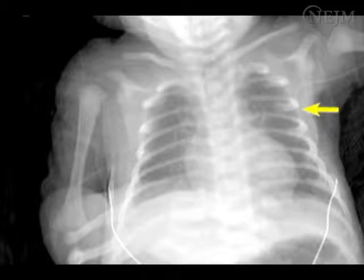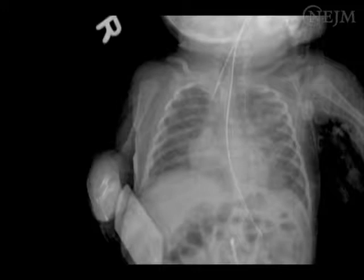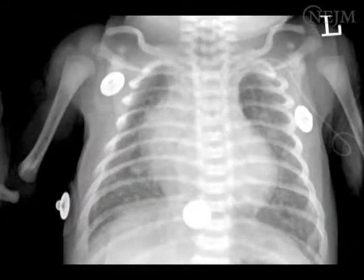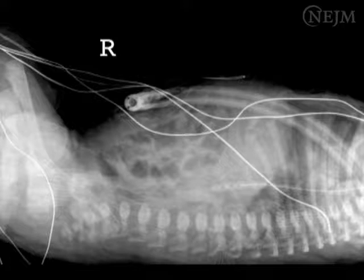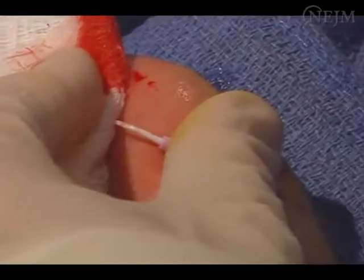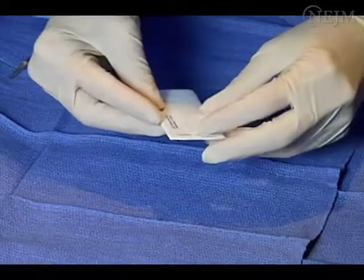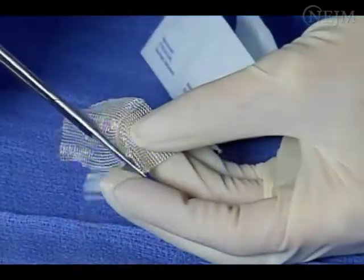The most common complications during neonatal PIC placement are malposition of the catheter tip and bleeding at the insertion site. Catheters placed in the arms and scalp can thread up the internal jugular vein, back into the venous systems of the arm or scalp, or across the innominate vein into the contralateral subclavian vein. Catheters placed in the feet and legs can enter the contralateral femoral vascular system, the lumbar vein, or renal veins. While maintaining a sterile field, you may retract and reposition the catheter to attempt central placement. Bleeding at the insertion site may not subside with pressure; apply a sterile surgical hemostat or gauze before applying the sterile dressing. Assess the site 24 hours after placement and redress as necessary.